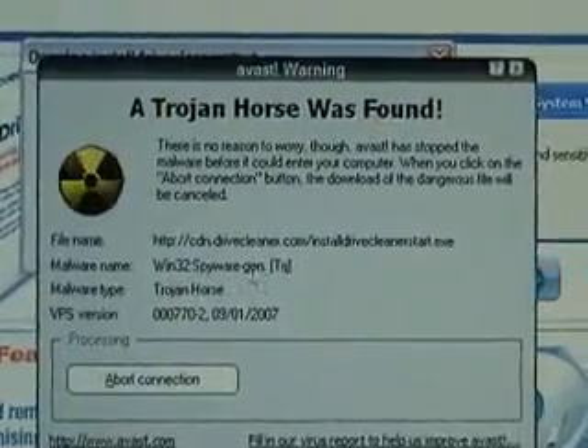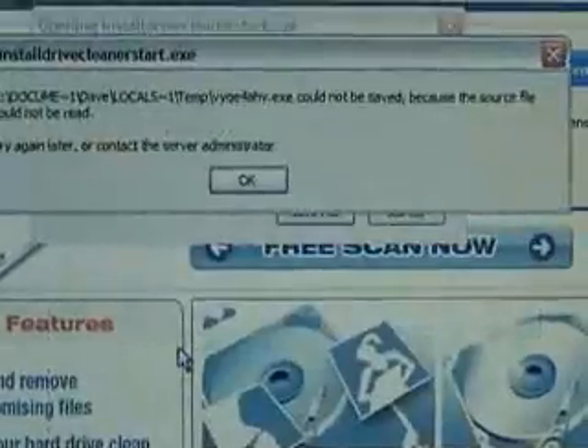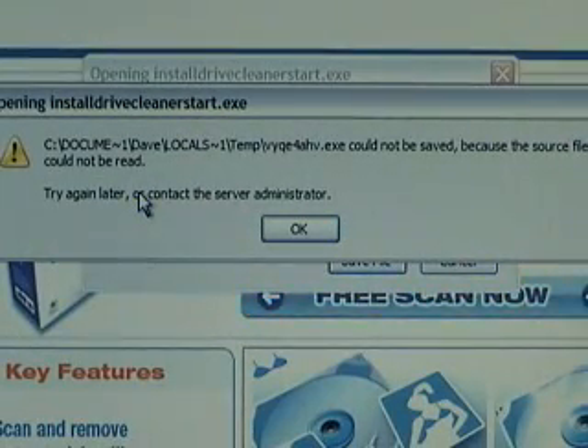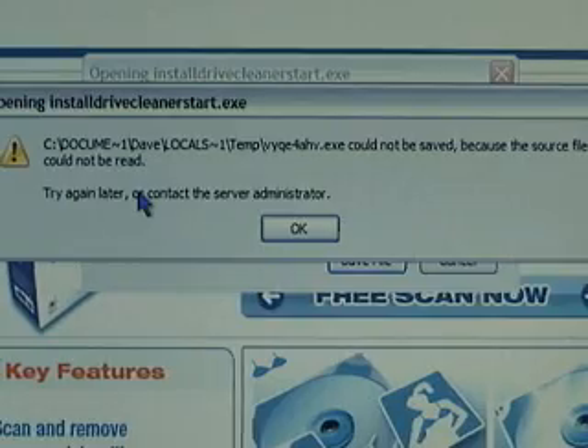Win32 Spyware DriveCleaner. Abort connection. I'm going to leave a link for this in my video description. And if you don't have Avast, I dare you to take this test and let me know the results. Because I'll show you how to get out of it right now. But Avast caught this — let's see if your antivirus does.